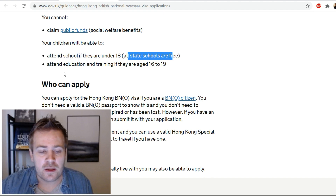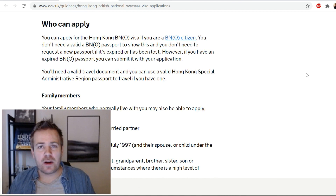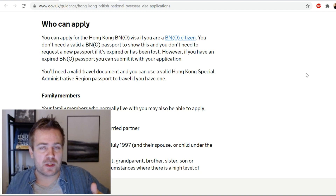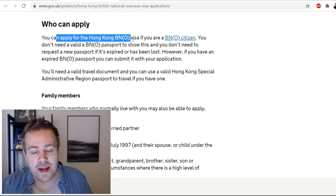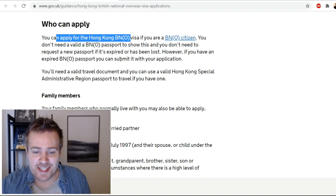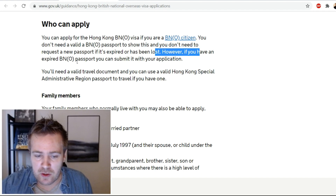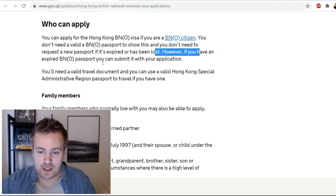Who can apply? You can apply for the Hong Kong BNO visa if you are a BNO citizen. You don't need a valid BNO passport to show this, and you don't need to request a new passport if it's expired or has been lost. If you have an expired BNO passport you can submit it with your application. They have registered whether you have one or not, so you don't have to pay the renewal fee.